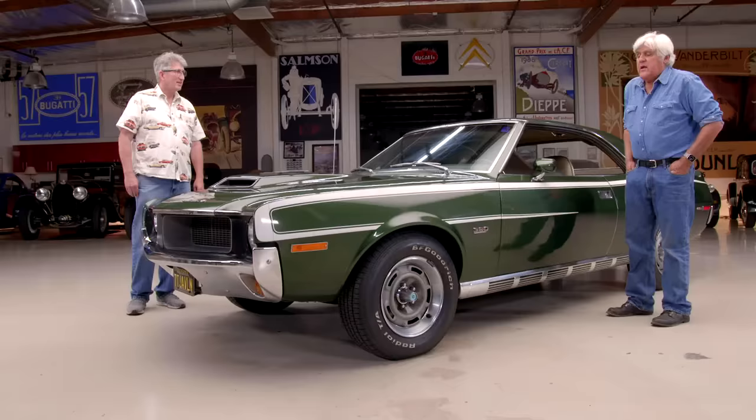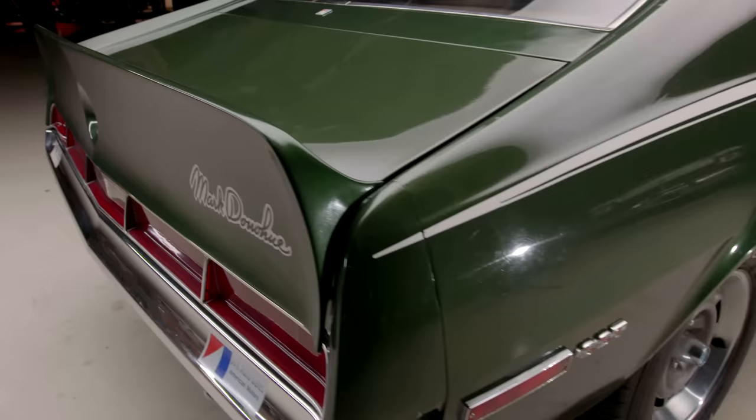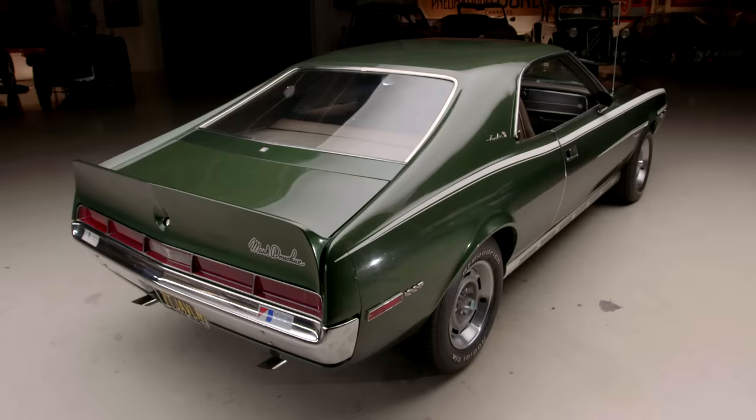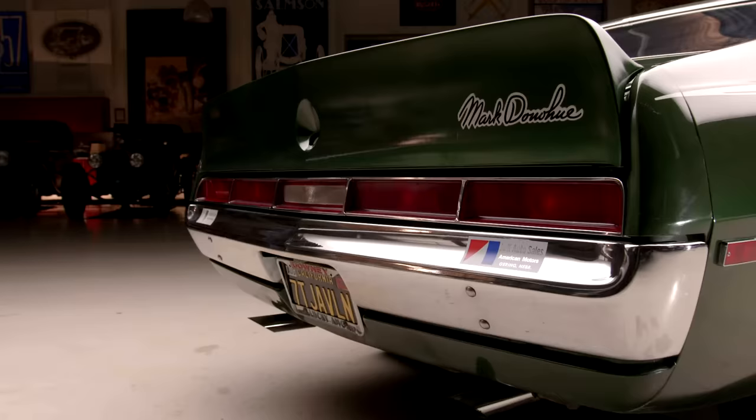I think it's fair to say this was pretty close to the equal, if not more so in some respects, than some of the other pony cars around. It was. This was the idea for Trans Am Racing, and they had Mark Donohue, who they brought from the Chevy team to the AMC team, and were very successful with Penske Racing. He helped design the rear spoiler, and they had to make 2,500 of these by April in order to make the first Trans Am race that season. This car was built in April — one of the last ones built.